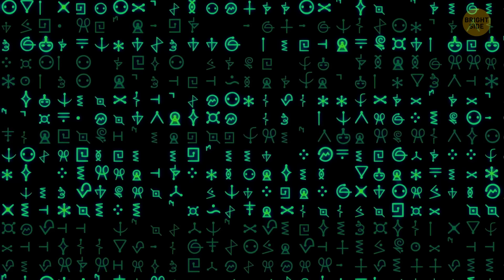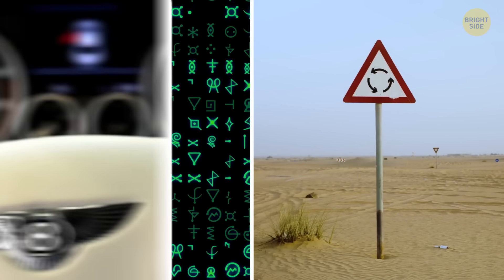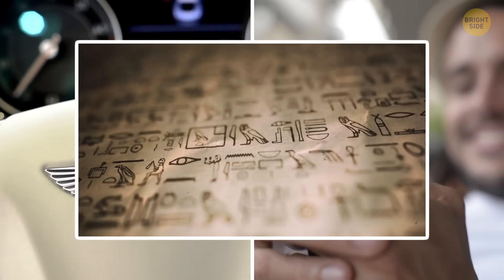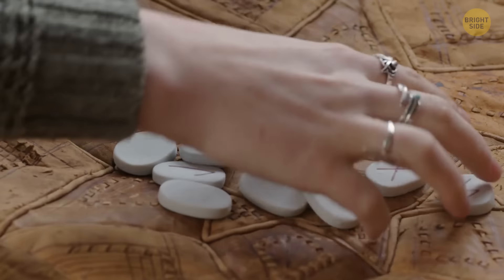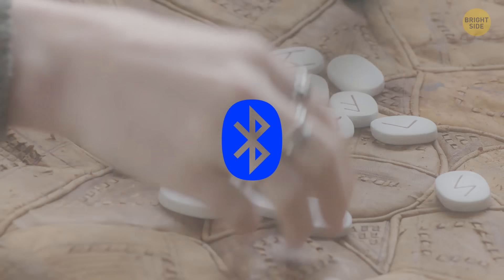Symbols — they're everywhere. On road signs, logos, phones. Ever wondered where all these universal signs come from? Let's unravel the mystery behind all these symbols, from the Bluetooth sign to the heart emoji.